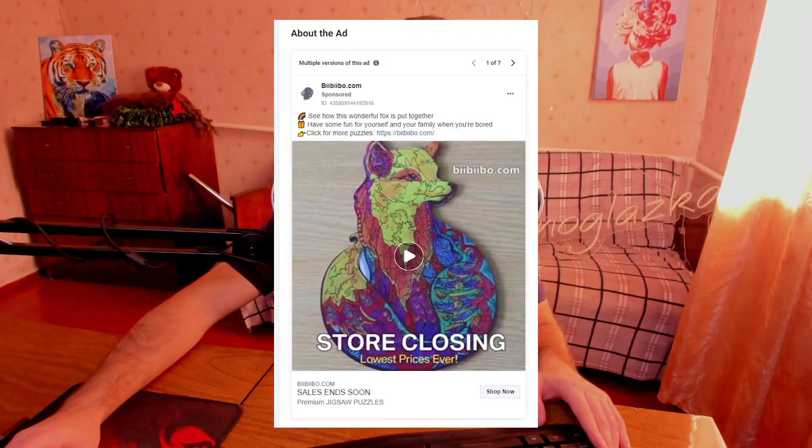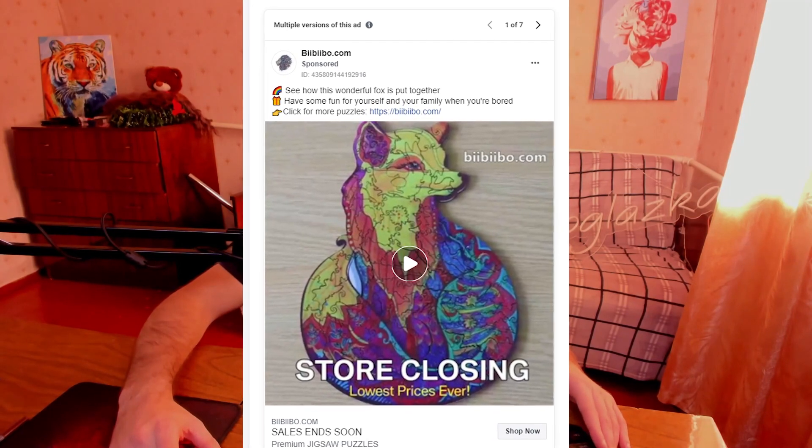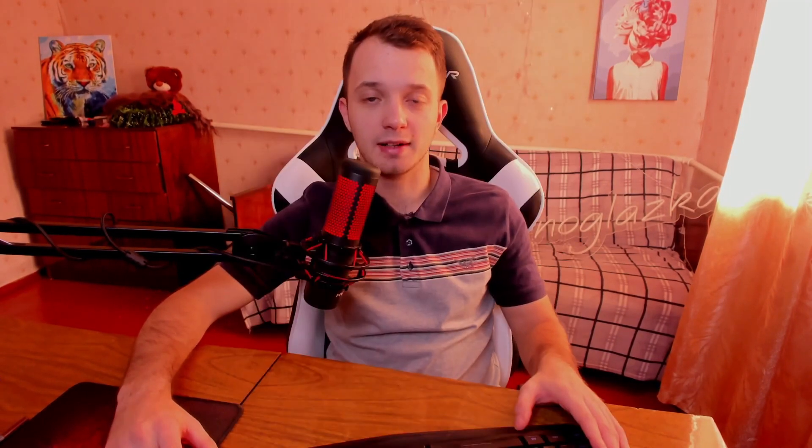It's a weird name for a website, but anyway. This website is advertising itself on Facebook, and on Facebook I found an ad where there is a puzzle of a fox. It looks pretty good, but when I clicked on that ad and went to the website, I didn't find this exact fox in the catalog of the website, which is pretty weird.